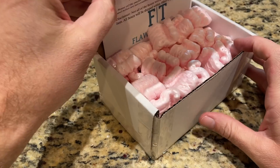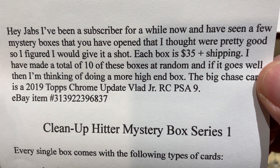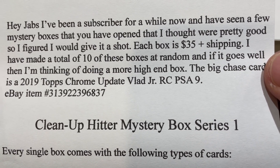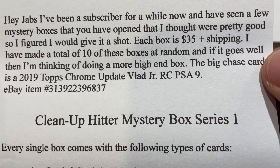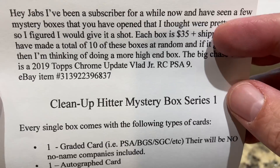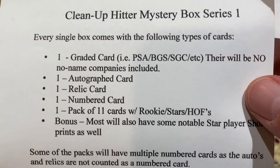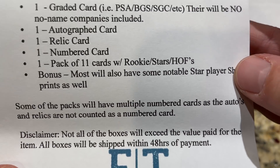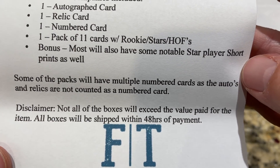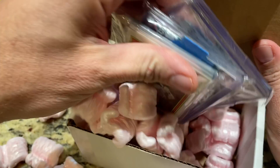All right, here is the note. It says: Hey Jabs, I've been a subscriber for a while now, and I've seen a few mystery boxes that you've opened that I thought were pretty good, so I figured I'd give it a shot. Each box here is $35 plus shipping. I made about 10 of these boxes at random, and if it goes well, I'm thinking I'll do more of a high-end box. The big chase card is a 2019 Chrome Update Vlad Rookie card in a PSA 9. The eBay item number is 313-922-396-837. With only 10 made, they're not going to last too long if it's decent. Every single box is going to come with a graded card, an autograph card, a relic, a numbered card, and a pack of 11 cards. Most will have some notable star players, and some packs will have multiple numbered cards, as the autos and relics are not counted as a numbered card. Not all boxes will exceed the value paid, and that usually happens whenever there's a Chase card. So let's go ahead and see what we can find in the Flawed Thinker box.